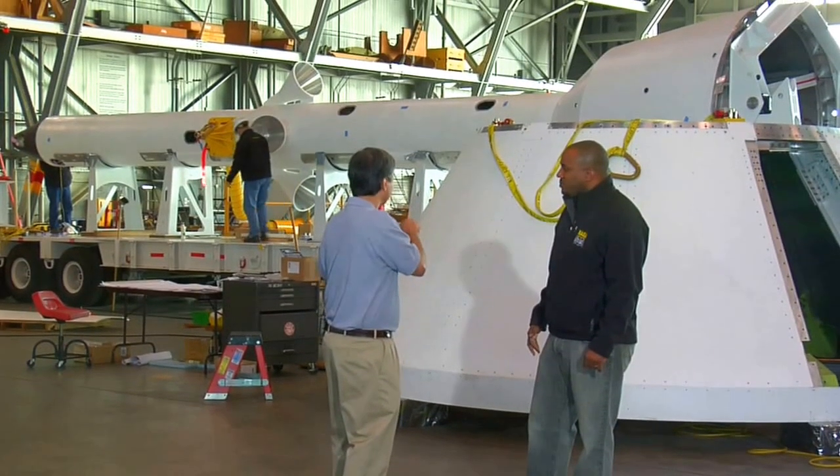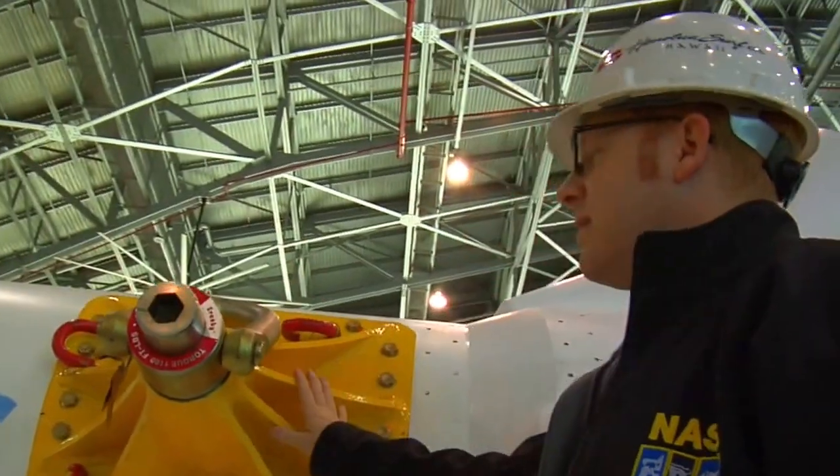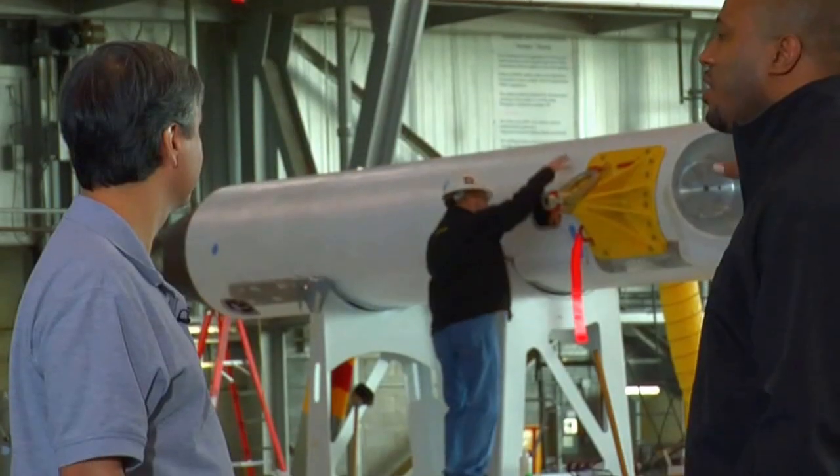The final craft will look very similar to this, but perhaps not exactly like this. How is this launch abort system and crew module simulator going to get to Kennedy?